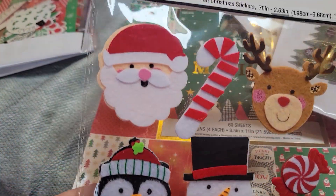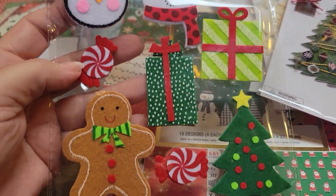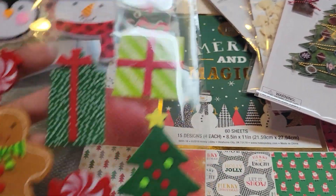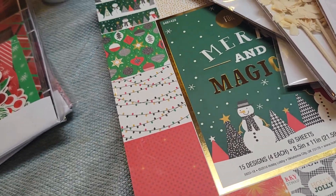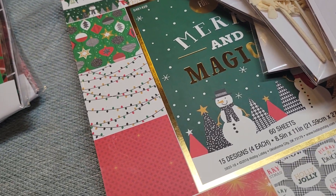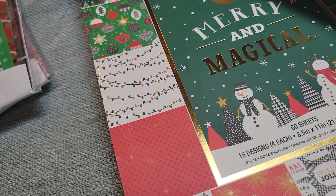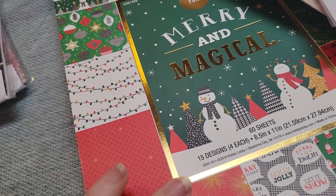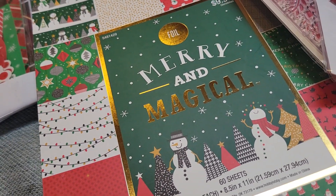The Christmas stuff is 50% off, and I thought these would be cute on little tags. I like to make my tags to give — my husband loves it when I make tags for the Christmas gifts we give. I usually make them for my daughter-in-laws, but my one daughter-in-law, by the time I get them to her over Thanksgiving, she's already got all her Christmas presents wrapped and done because they do a lot of their stuff ahead of time.